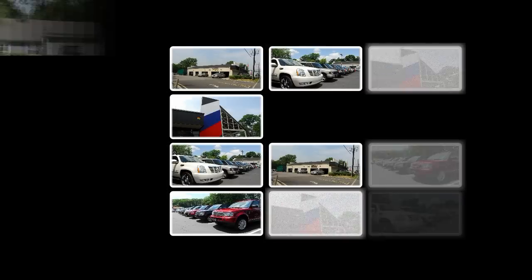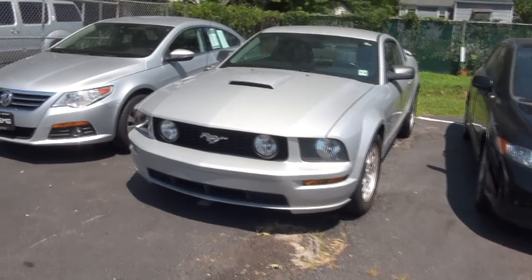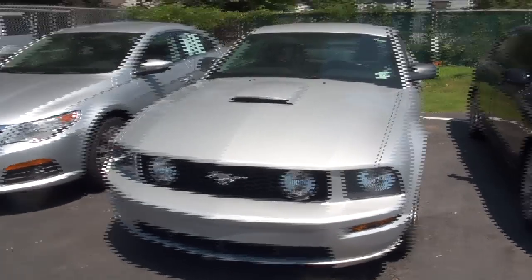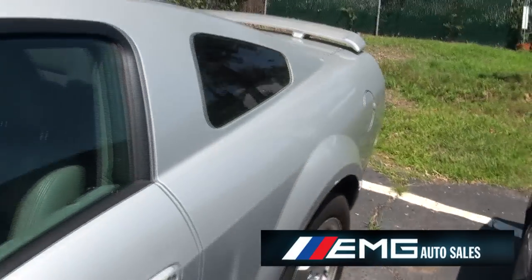EMG Auto Sales. Welcome to EMG once again. Mustang time. Ford Mustang GT 2007. Let's take out this little ride and see what it's all about.